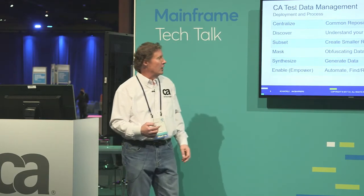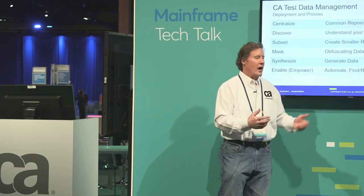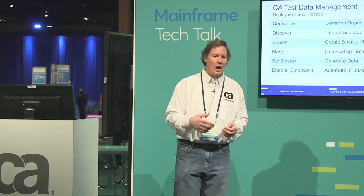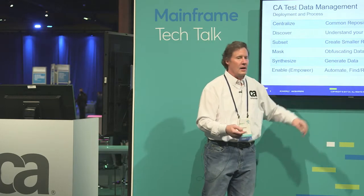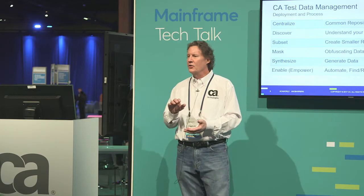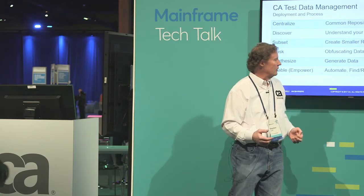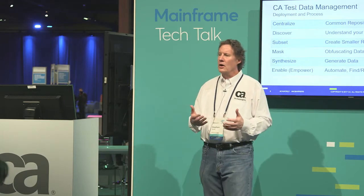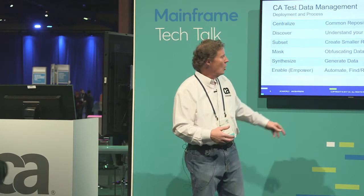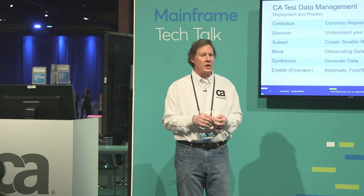The last part is enabling your end users to do things — automating the process so they can refresh their environments when they want to. They can do find and reserve: I need a certain set of test case data — something in the state of Florida with the last name Smith. I can find that data and actually reserve it for my testing. The next person requesting the same information would see a different set of rows, not the ones I've reserved. I finish testing, release it back into the pool. They can also generate data — come in Monday, do application testing, and by Wednesday refresh or regenerate that data via a portal with role-based tiles.